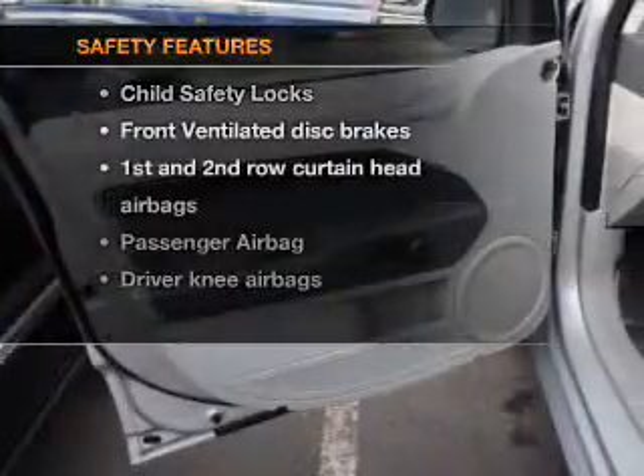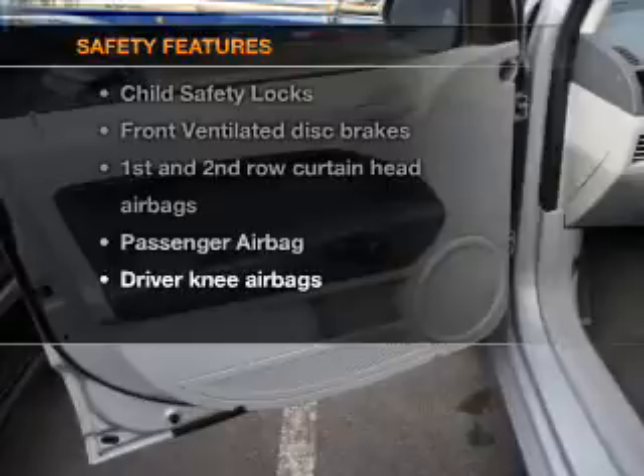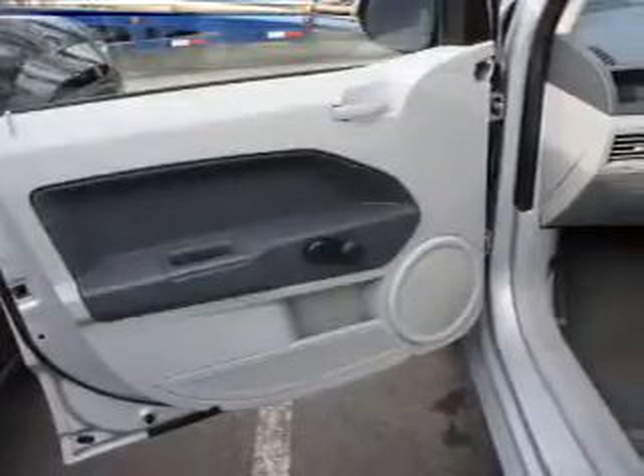If safety is a high priority, rest assured knowing these top safety components are included: front ventilated disc brakes, curtain head airbags, passenger airbags, and dependent suspension.